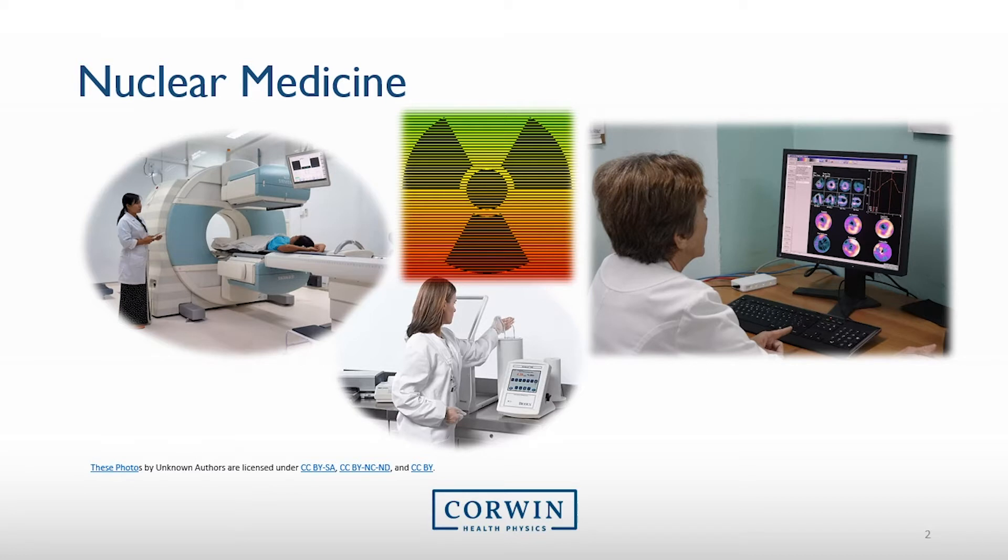As you are probably aware, a nuclear medicine department utilizes several different kinds of radioactive material which produces ionizing radiation. These different kinds of radioactive material are used to not only diagnose and treat patients, but ensure certain medical equipment is calibrated and working properly.